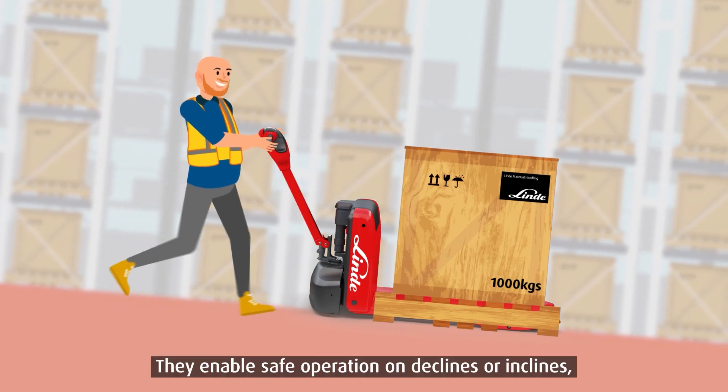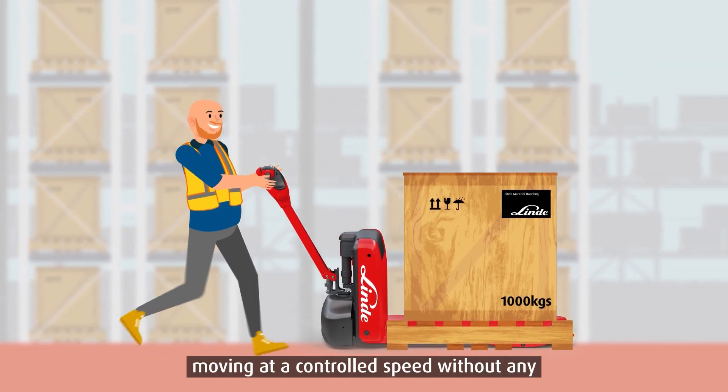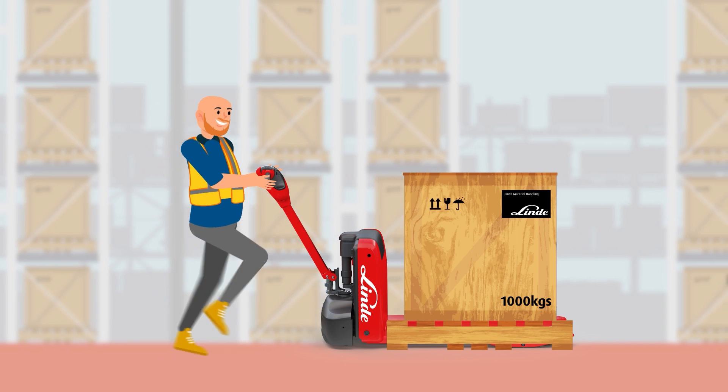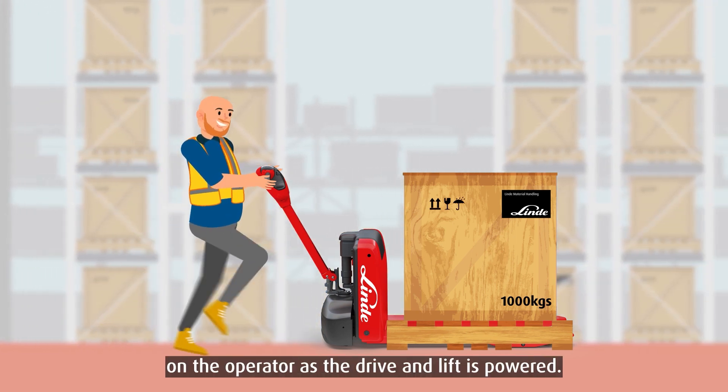They enable safe operation on declines or inclines, moving at a controlled speed without any physical stress on the operator's body. They also reduce shoulder, neck and back strain on the operator as the drive and lift is powered.